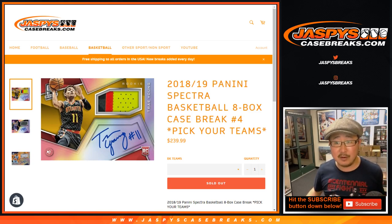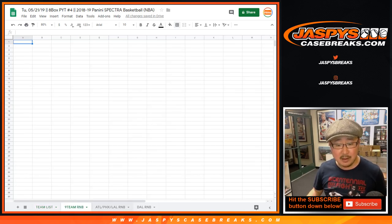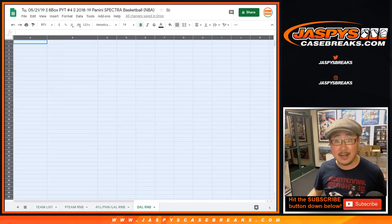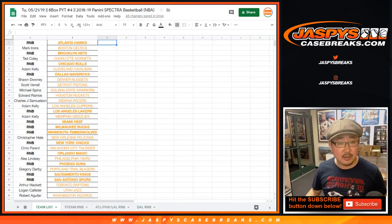Here's the team list right here. If you look at the bottom of your screen you see those multiple tabs. We have to do the nine team random number block, the Atlanta Phoenix Lakers number block, and last but not least the Dallas Mavericks random number block. Here are the people who bought teams straight up, so thank you to the straight up folks.